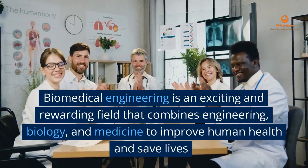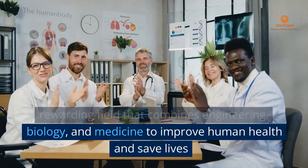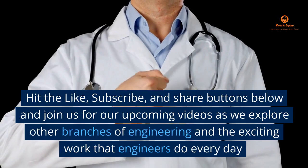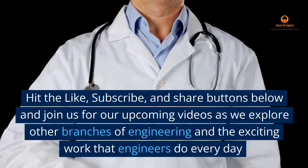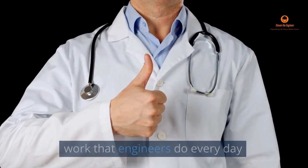Biomedical engineering is an exciting and rewarding field that combines engineering, biology, and medicine to improve human health and save lives. Hit the like, subscribe, and share buttons below and join us for our upcoming videos as we explore other branches of engineering and the exciting work that engineers do every day.